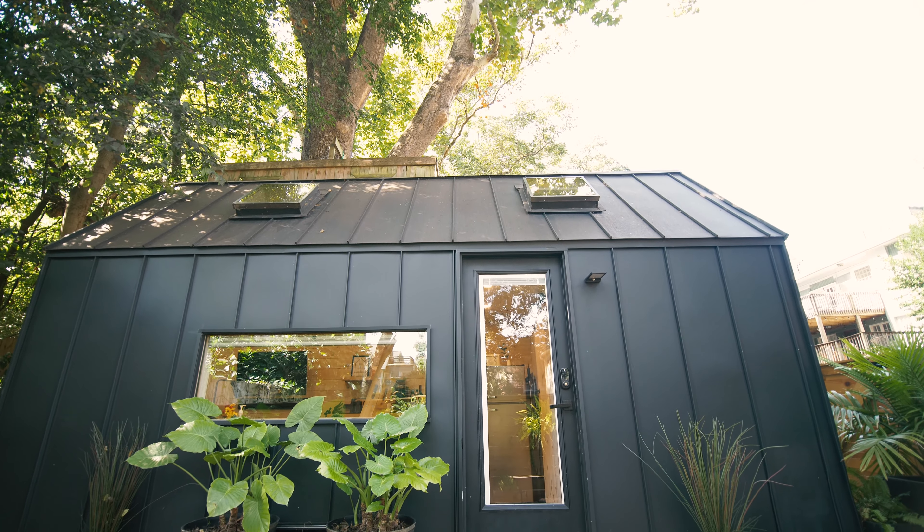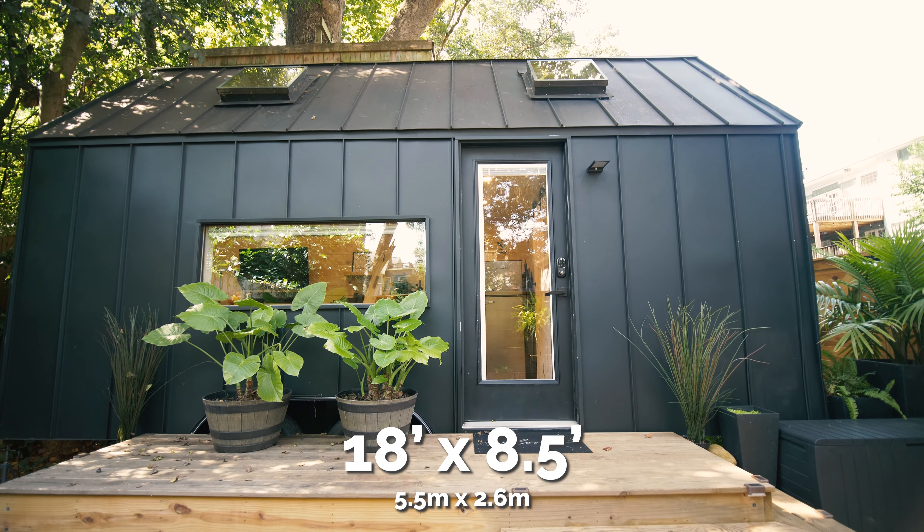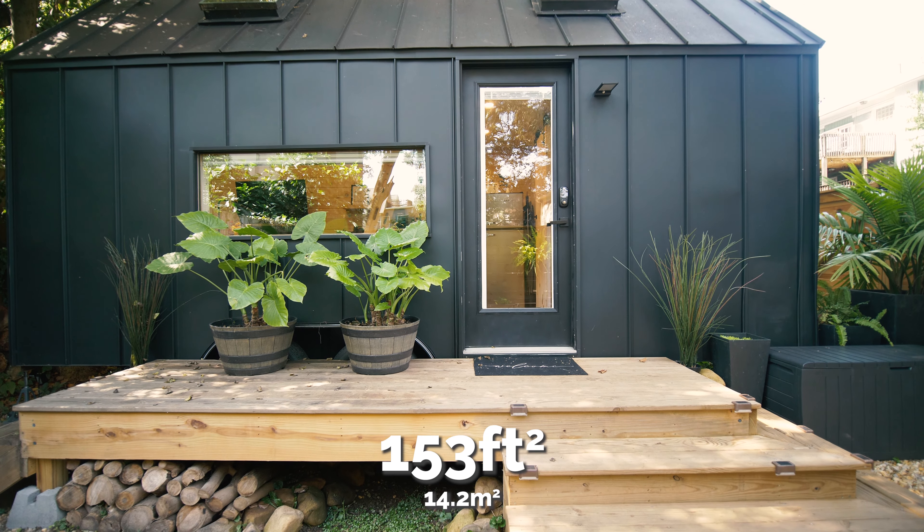Welcome to the inside of this Nordic tiny house. As I was saying earlier, this tiny house is built on an 18-foot trailer, so it measures 18 feet in length by eight and a half feet in width, giving us a square footage of 153 square feet. We do have a loft upstairs that will give you some additional sleeping space, but this house is essentially 153 square feet in all its glory.